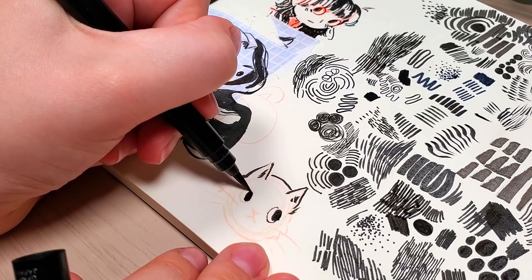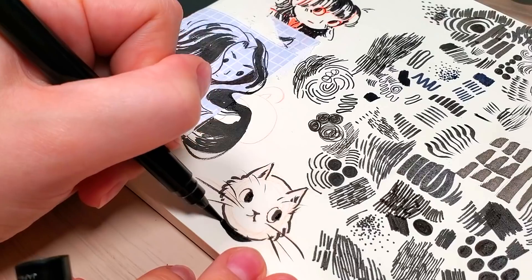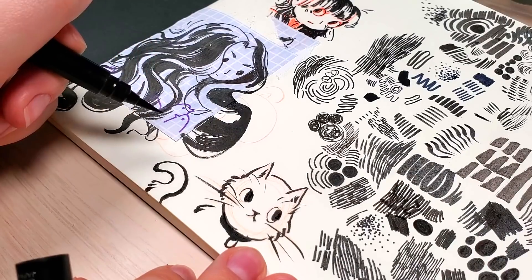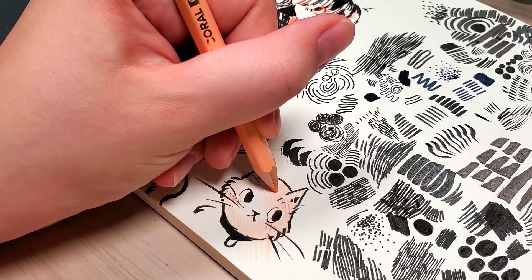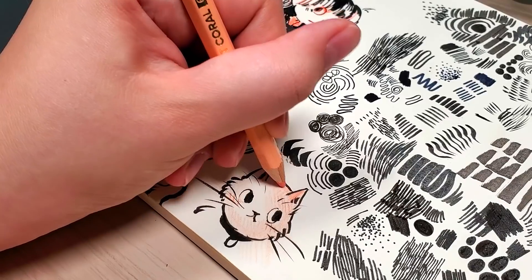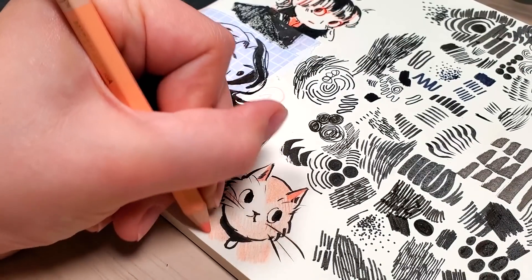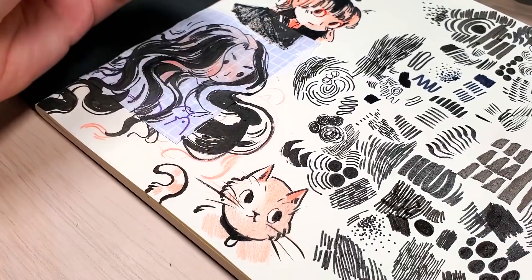Some tips for Inktober: try to have a schedule. What works for me is having a set time when I do the drawings. I find I have certain times of the day where I'm more creative. I don't like to leave drawing until late at night because it's not good for my sleep schedule. I have more energy in the morning, so I'm probably going to try to do all my Inktober stuff in the morning before I do anything else — just a nice warm-up to the day.